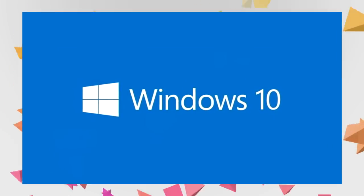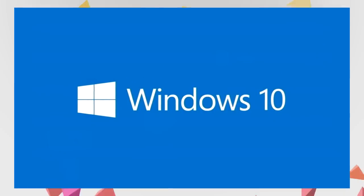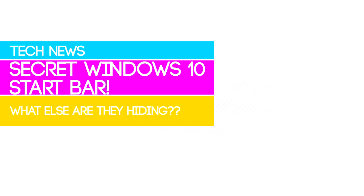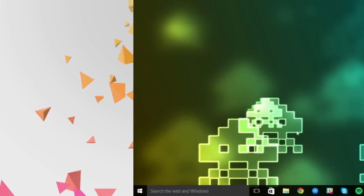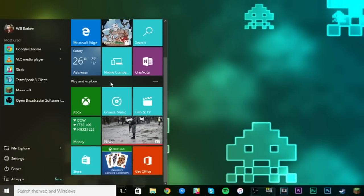Hi there guys, it's Will from Jolly Old Tech and today I have a super quick video for you just to show you a secret little thing that's in Windows 10. From the title you can already tell that it's about the secret start menu — and I know what you're all thinking: well, there's already a start menu.